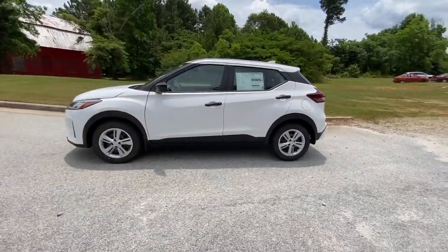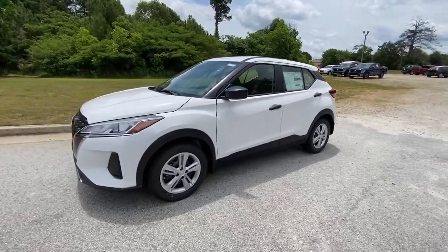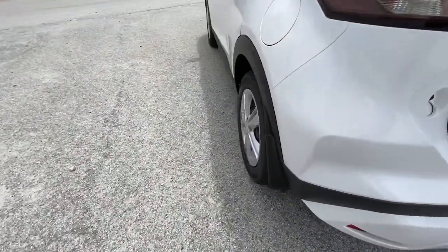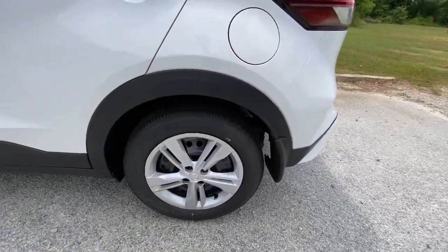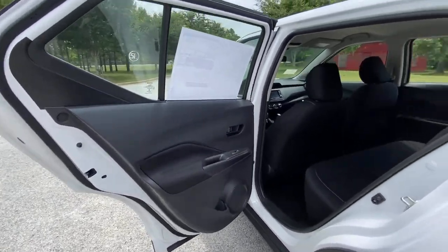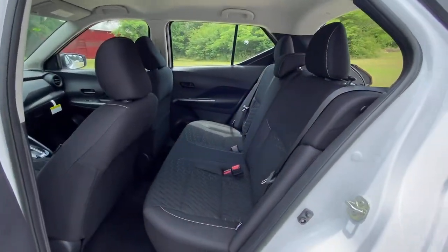The following are some of this vehicle's highlighted options: keyless entry, backup camera, heated mirrors, keyless start, blind spot monitor, Bluetooth connection, steering wheel audio controls, stability control, traction control, intermittent wipers.